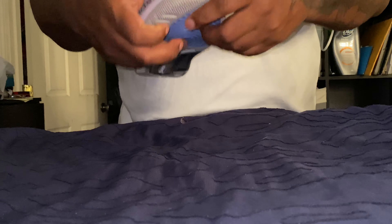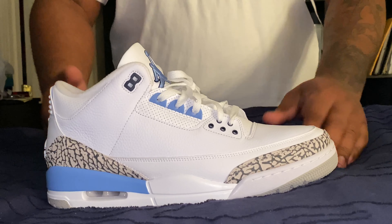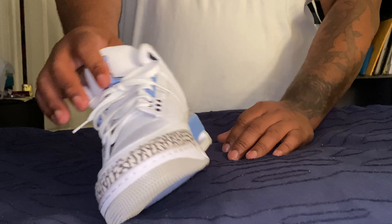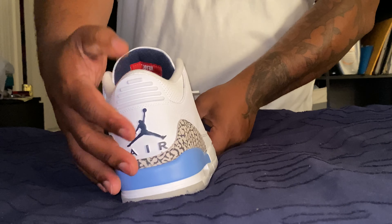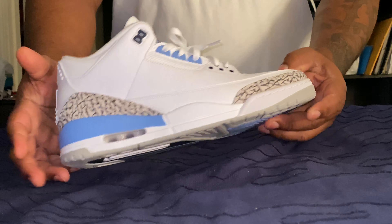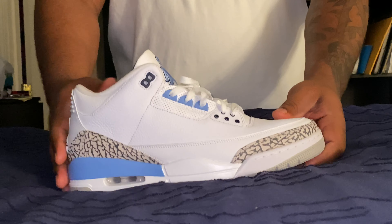Next up I went with the UNC 3s. This was kind of hard because I think this is one of the dopest shoes to release this year. The UNC colorway tongue is clean — my high school colors are light blue, white, and gold, so these are right along that borderline. With that back tab in Jordan Brand navy blue — it looks black but it's navy blue — and the elephant print, it kills. The threes are a classic, man.